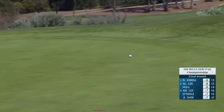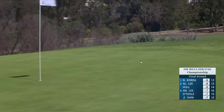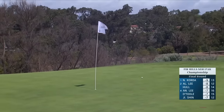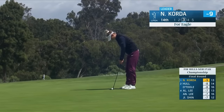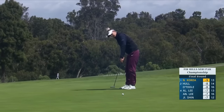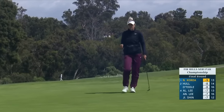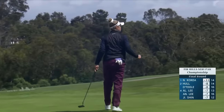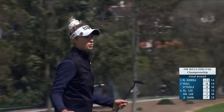Nellie's going to have that for eagle to add to her lead. Playing for a good bit of left-to-right break. Almost going to come in the side of the hole here. Nellie — leading by three.